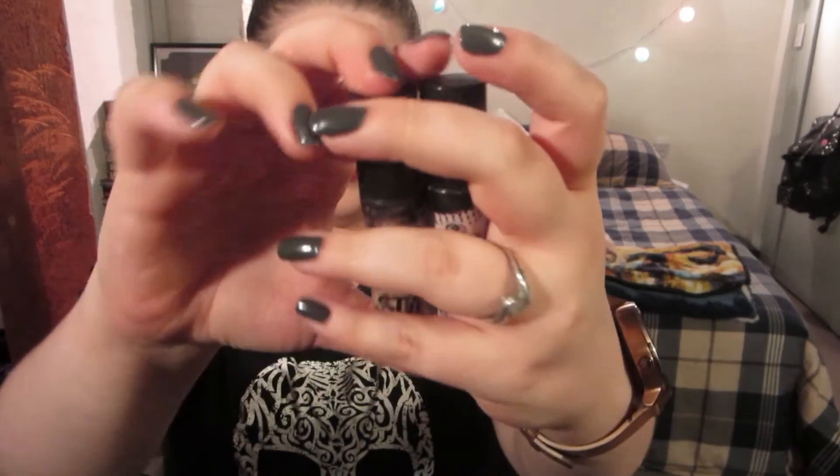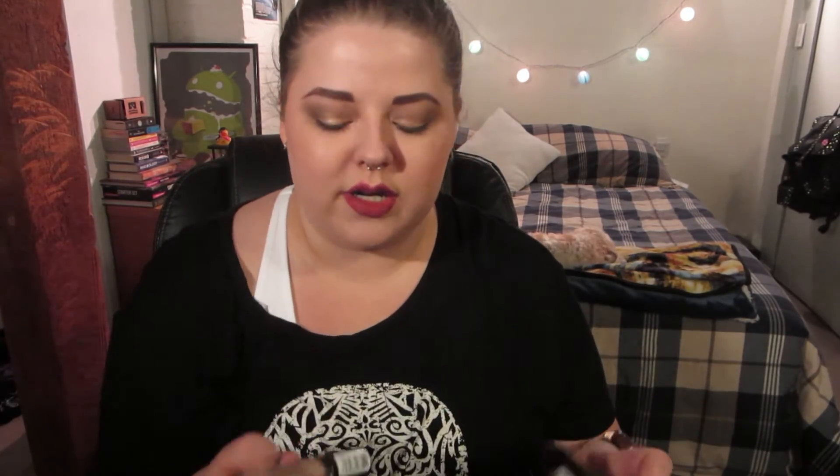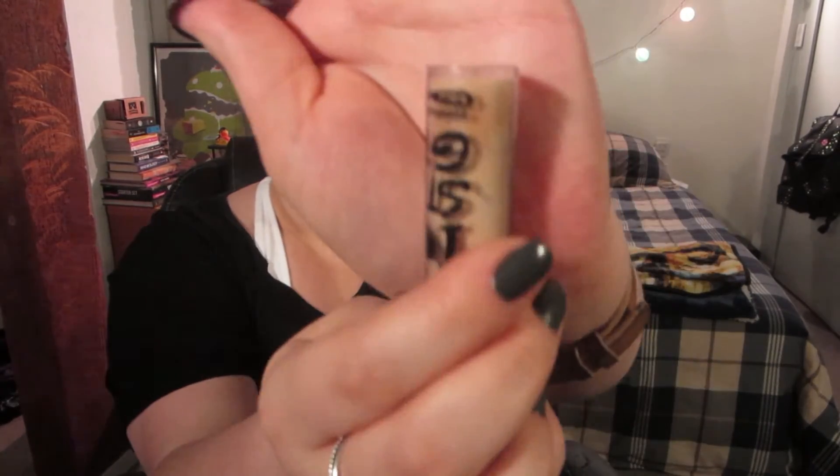I'm adding an eye primer category, and my favorites are the Essence Eyeshadow Bases. My long-time favorite is the I Love Stage eyeshadow base, and I recently received the I Love Color Intensifying Base, which is more of a light pink tone. Both work exactly the same — they hold eyeshadows on and intensify color. They're just slightly different tones, so if you're uncomfortable with the yellow one, the lighter pink one works just as fantastically. They're very inexpensive.